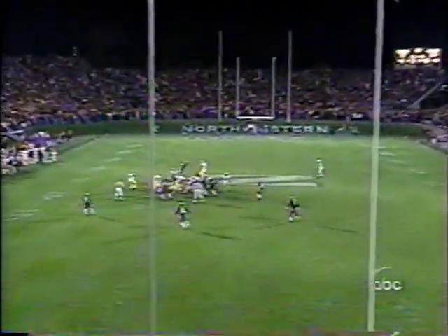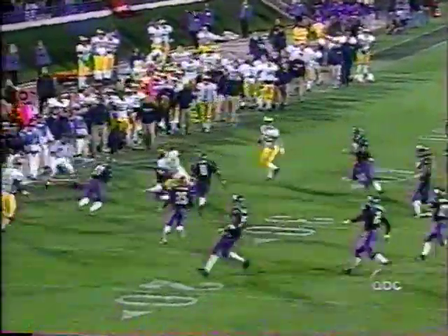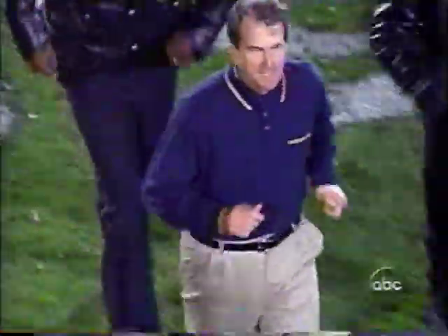No! Back to Eckstein! In trouble! Throw it out! And it ends! Northwestern wins it! Northwestern wins it! 54-51!